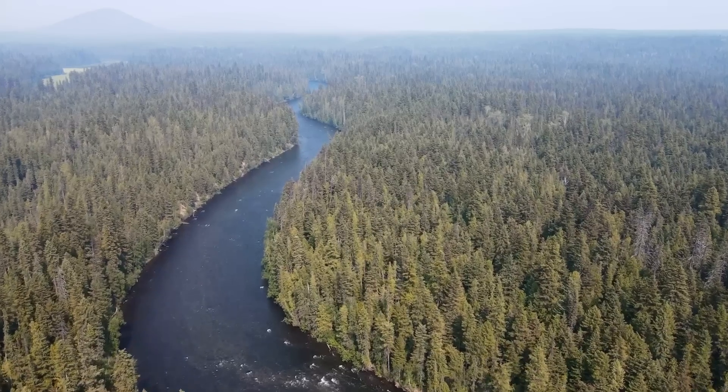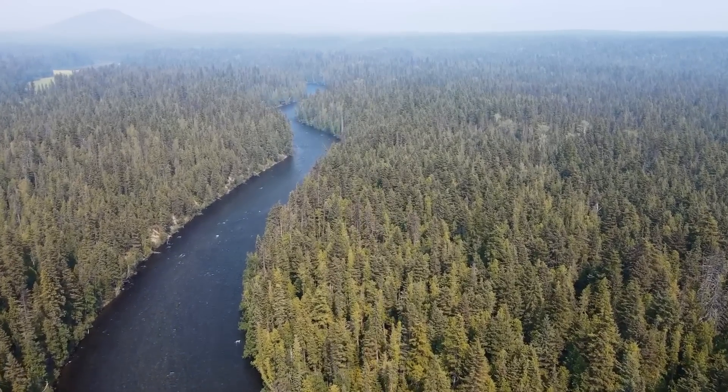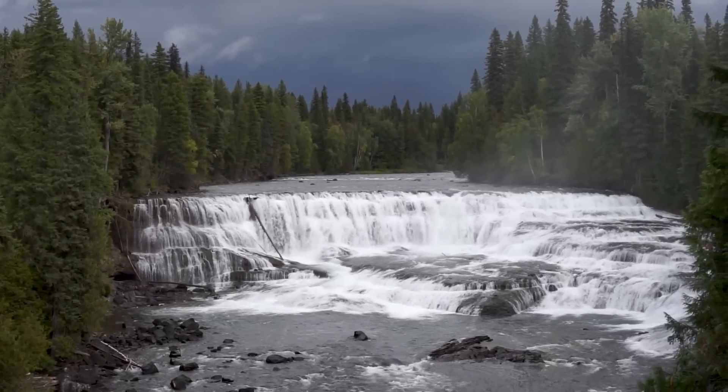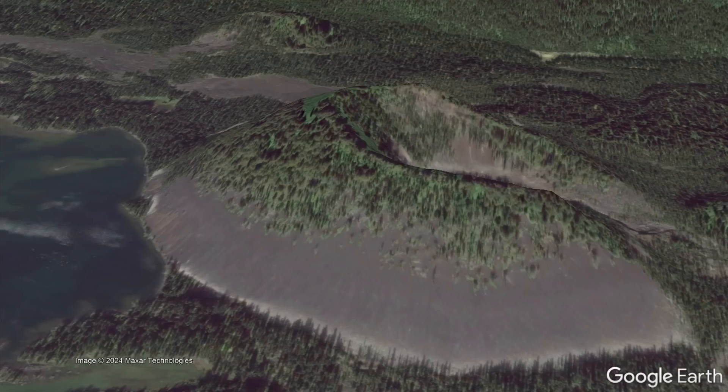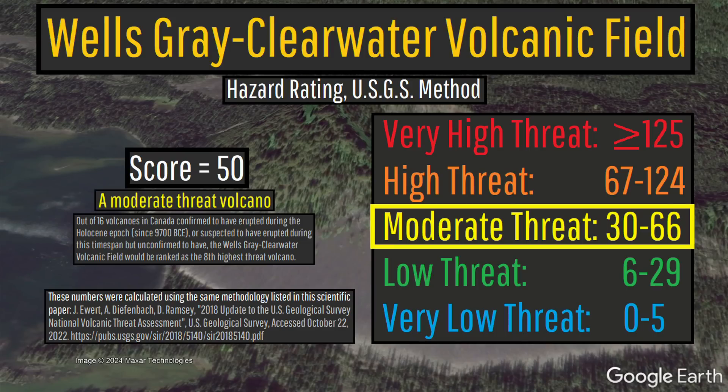The eruptive rate of the Wells Gray Clearwater Volcanic Field appears to be highly variable, but in the last 20,000 years has averaged once every 2,500 years, which is part of the reason this complex is personally classified as a moderate threat volcano.